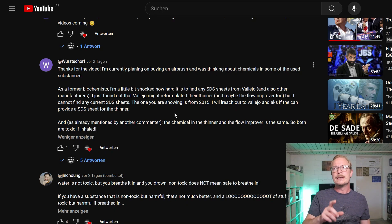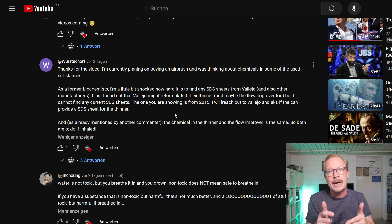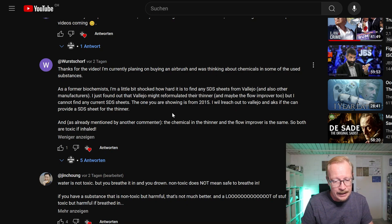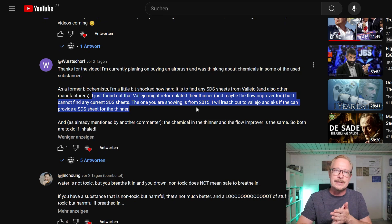He found sheets on the official Vallejo webpage under their security section, but those are from 2015 — the old ones. He said: 'I just found out that Vallejo might have reformulated their thinner and maybe the flow improver too, but I cannot find any current sheets. The one you are showing is from 2015. I will reach out to Vallejo and ask if they can provide an actual SDS sheet for the thinner.' And guess what — he did, and they responded quite quickly.